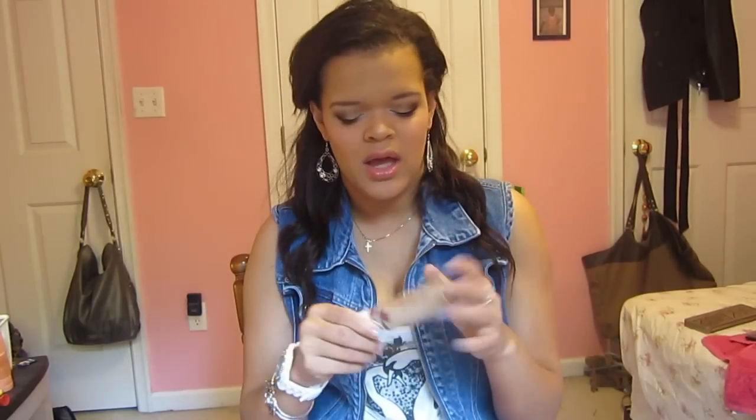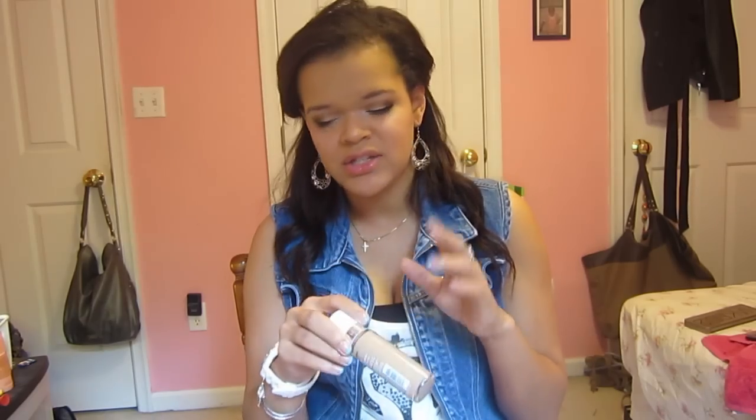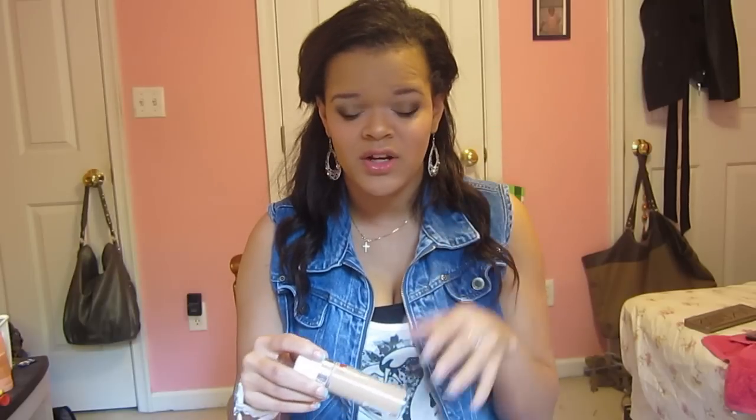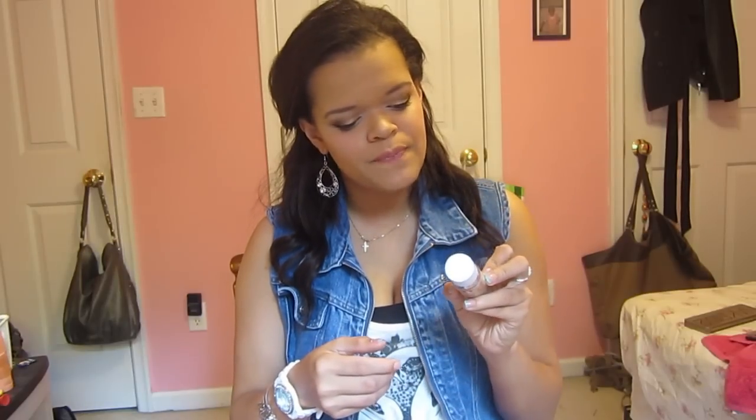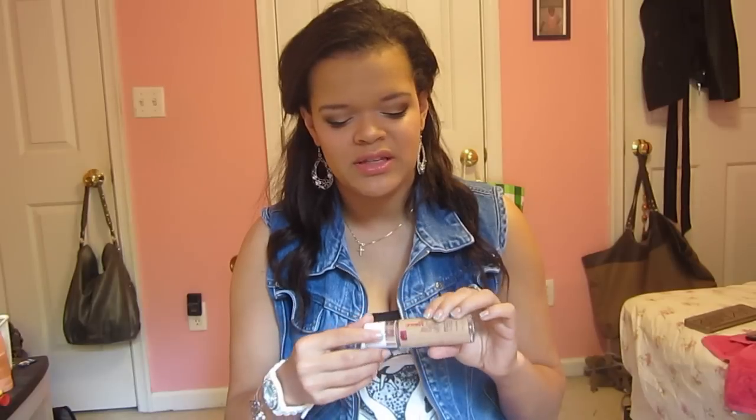This is an absolutely horrible foundation when it comes to transferring. If you have a paranoia about transferring, I would not pick this up at all. It doesn't have any SPF in it either. I would not pick this up if you're worried about transferring — it gets on anything I touch, even my fingers when I touch my face. Do not go hugging people when wearing this because it will get everywhere on them. Be very careful, it transfers badly, especially near the end of the day once my powder's worn off.